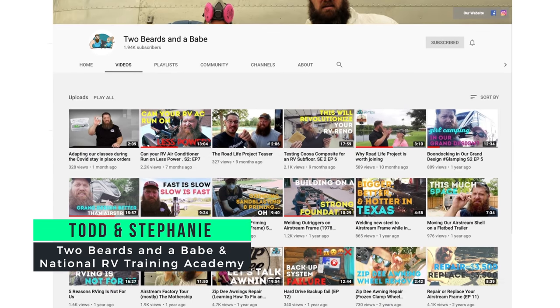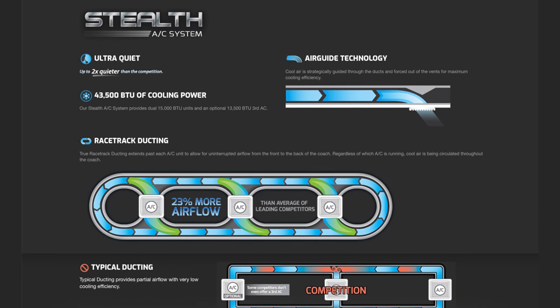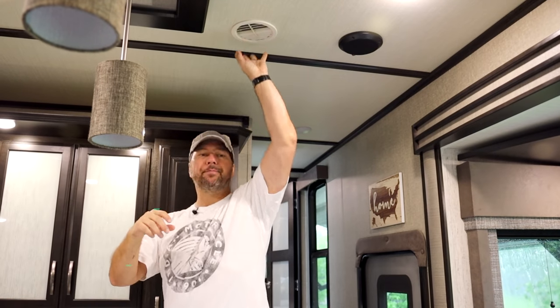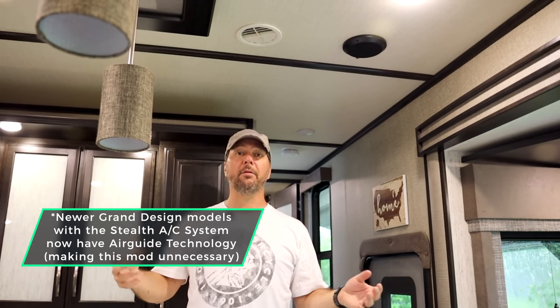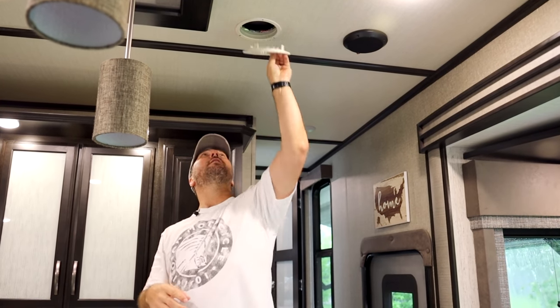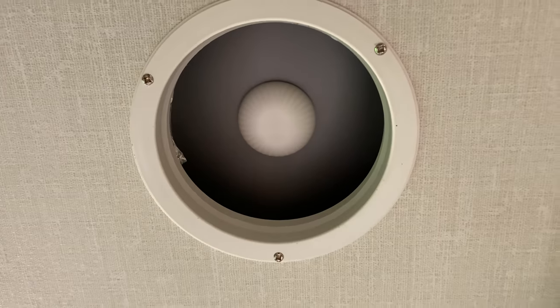Now here's Chad's turn — a simple niche idea I got from Todd Henson of Two Beards and a Babe. If your RV's AC is ducted like ours, it has a racetrack system that circulates air through the entire RV with vents along it. There's nothing other than air pressure itself to push air out of the vents. So you put these little dome-shaped inserts in there — I call them 'vent nubbies' but they're actually door stops. They create a disruption and force the air down through the vent.